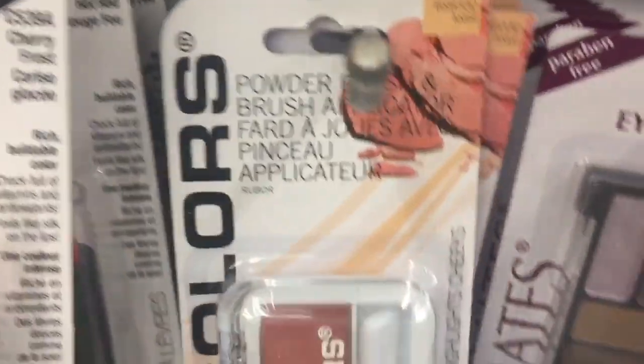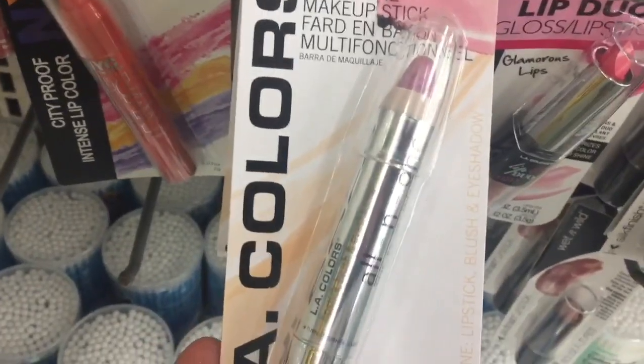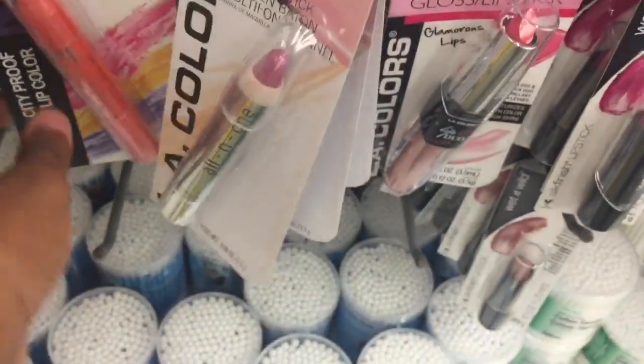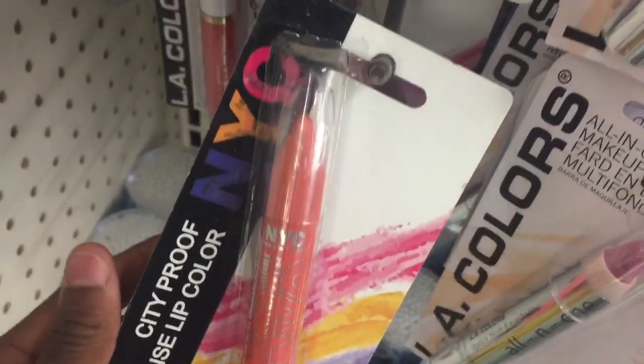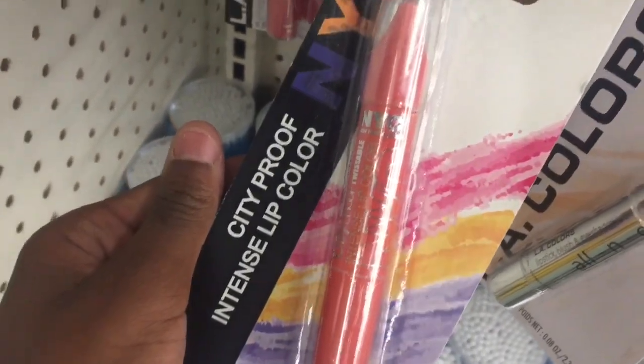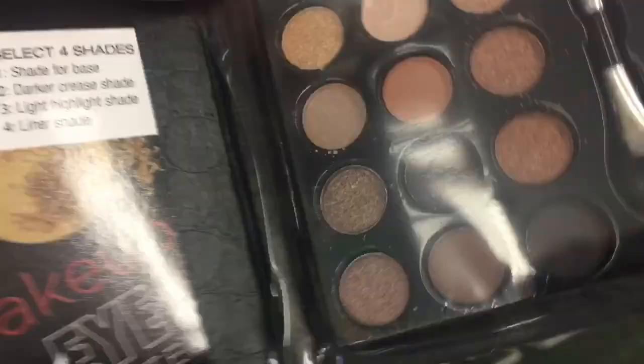They got a lot of pressed powders — this one is in Toast. They have compact mirrors on deck too. Big lip liners, they got that NYC City Proof Intense Color, and they got little ones like this. To be honest I don't really like the ones that look like this, but it's so cute.